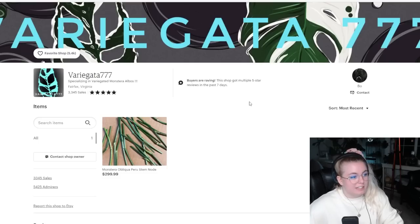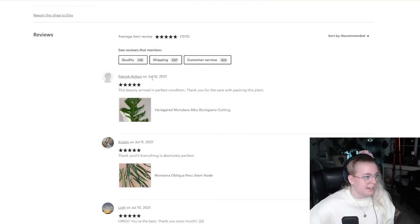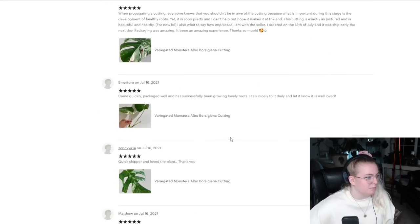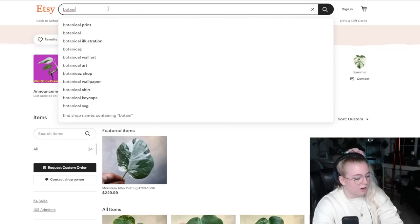My guy is currently sold out but look at this — 3,000 sales, 5,400 admirers. I love this guy. Bo is great, Bo is wonderful. It looks like he just sold out. He makes amazing plants. We love Bo. Whenever people ask where should I buy albos online, I say varigotta777 or Botanicas. Let's check out Botanicas — I haven't been on Etsy in so long, I've been saving it for a video.